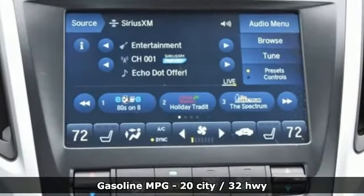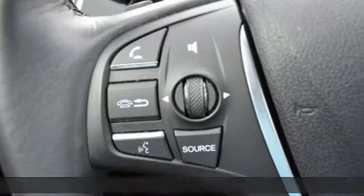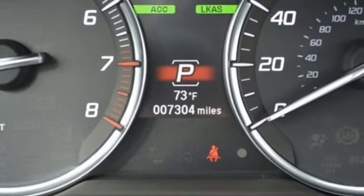Integrated navigation system with voice activation. Front heated leather sport seats. Power tilt down heated mirrors. Express open and closed sliding and tilting sunroof. V6 engine. Precision all wheel steer.